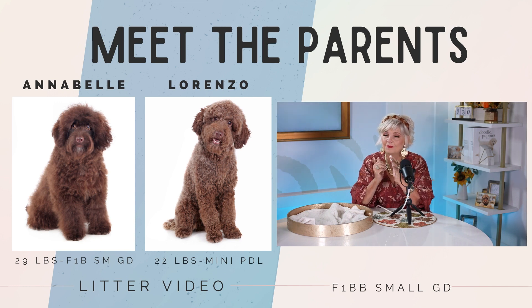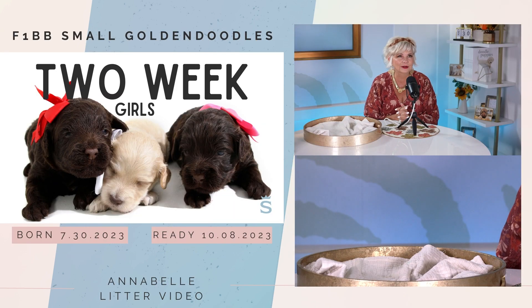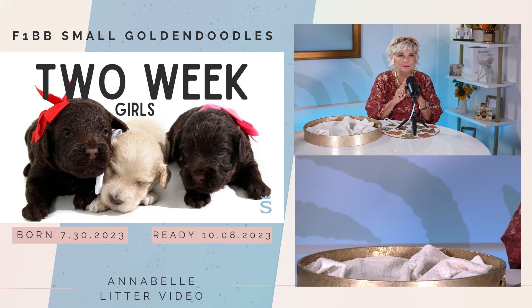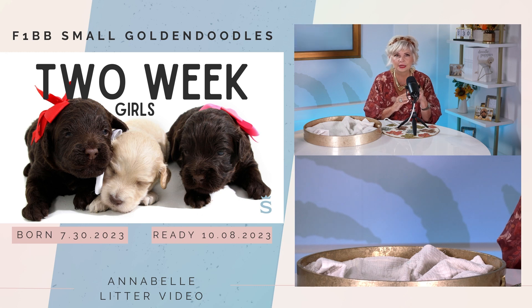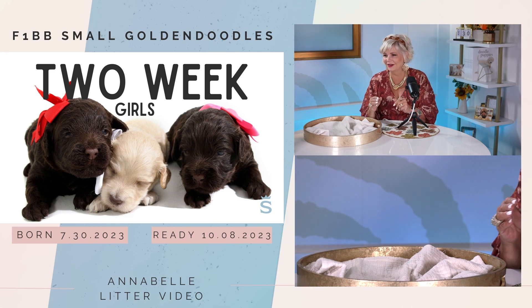Today we're with the golden doodle generation. Let me show you the puppy pictures first — girls first today. We're going to show you the baby girls. There are three baby girls: red tag, pink tag, and white tag. You're going to see that all the puppies in this litter today are chocolate except for one baby girl — you can spot her right here. These were her two-week-old pictures.